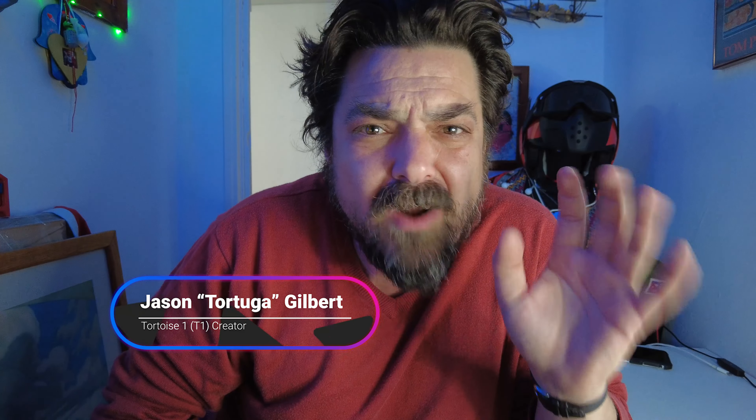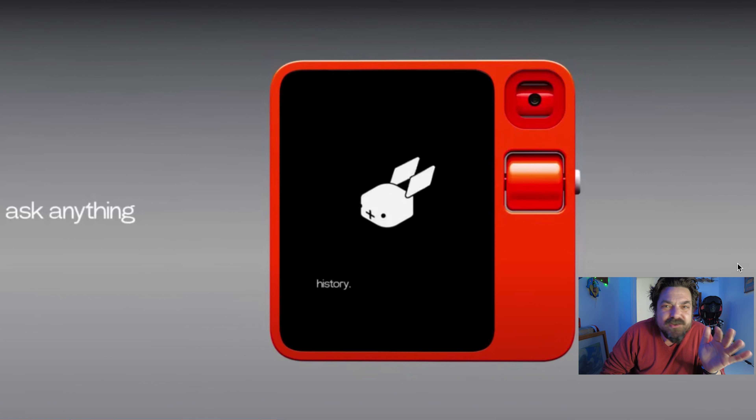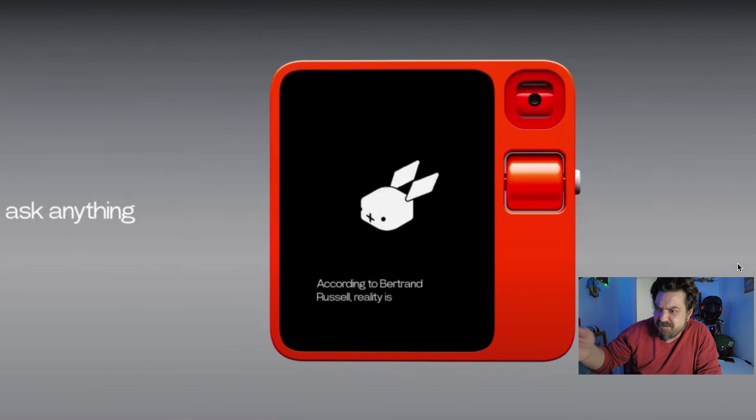Hey there everyone, it's me Jason Gilbert, and in case you've been living under a rock, one of the biggest announcements out of CES this past week was actually a little gadget called the Rabbit R1. And here, this is it right here.